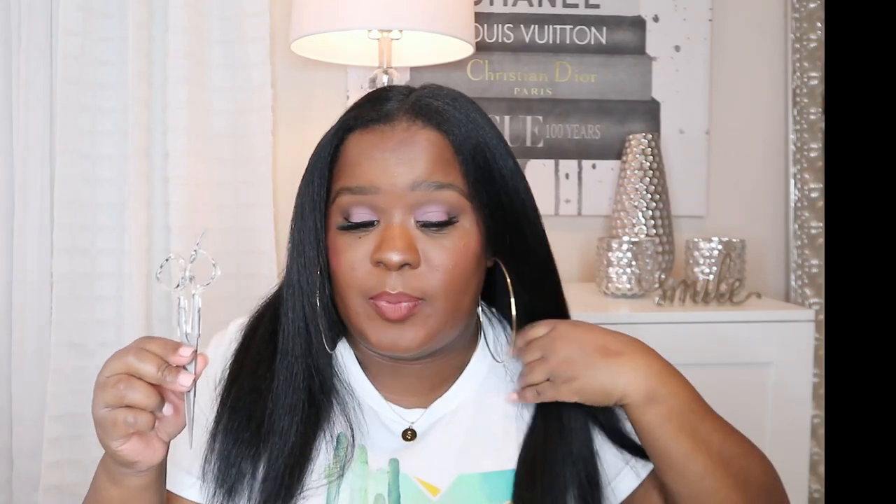Every girl should be going in and clipping her ends — it helps it grow and gives it a really clean look. My hair is cut in a V-shape, and it helps keep down shedding and gives your hair a healthy look. It'll bring the thickness back. This is something you should be doing two times a year, every six months.